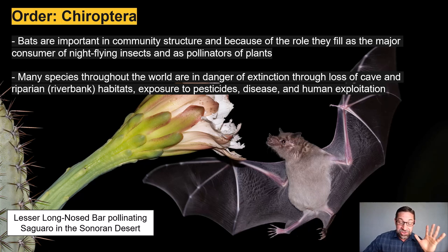Before we get into the different families, I want to stress the importance of bats in structuring communities. First, they are major consumers of night-flying insects — those Mexican free-tailed bats living in a culvert in Phoenix are eating tons of mosquitoes every night during the summer. Furthermore, bat species are important pollinators. Here in the Sonoran Desert, our saguaro cacti are completely dependent upon the lesser long-nosed bat for sexual reproduction. If we lose the lesser long-nosed bat, we lose this keystone cactus in our ecosystem.